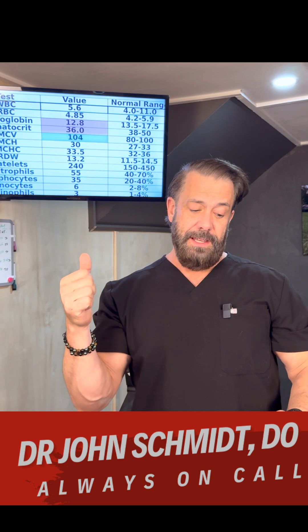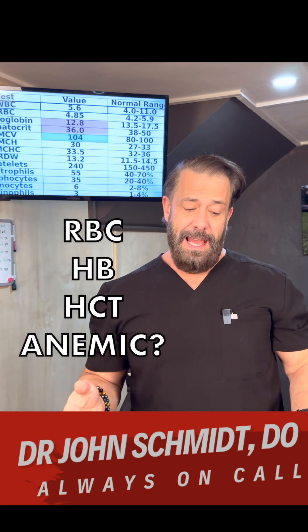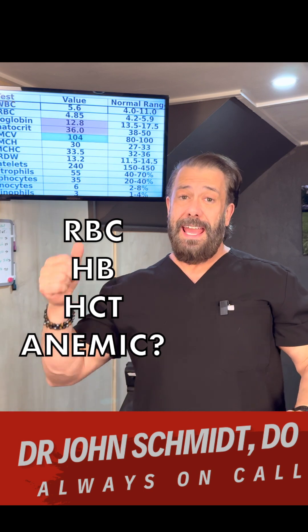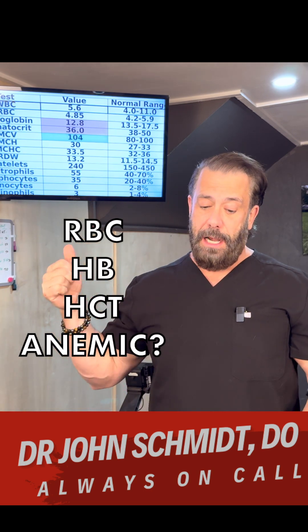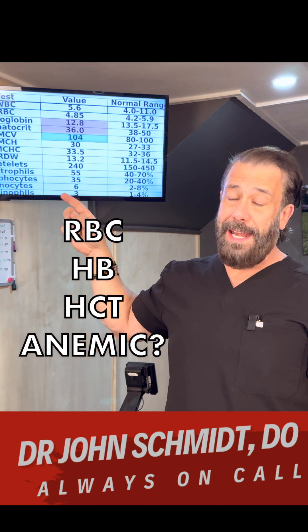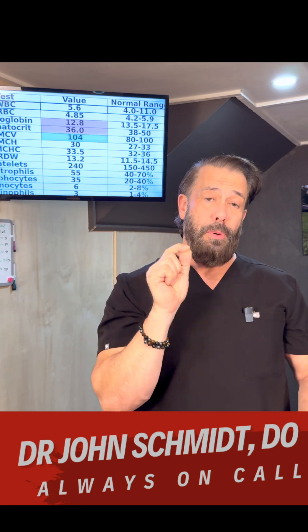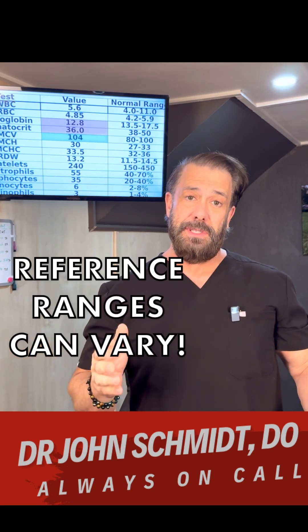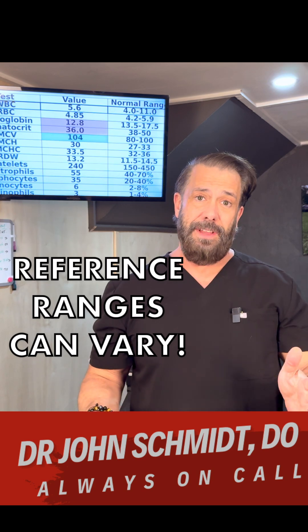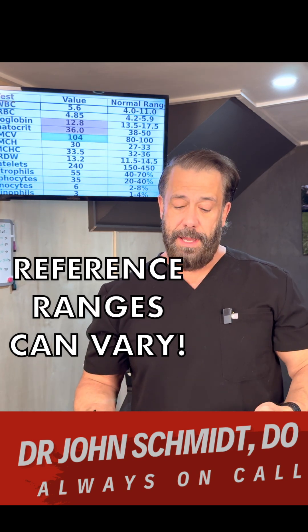The next couple — the red blood cell RBC, hemoglobin, hematocrit — are three ways to kind of say the same thing basically: how much red blood do you have? In this example patient, he's a male and he's a little bit anemic, a little bit low at 12.8. This scale says 13.5 on the low end, but really important to remember is that these scales change depending on the particular lab. So if you see something flagged abnormal, don't freak out. Give your doctor a chance to explain it to you.